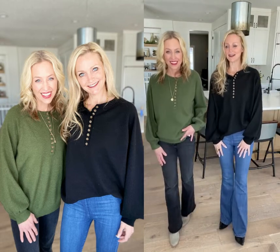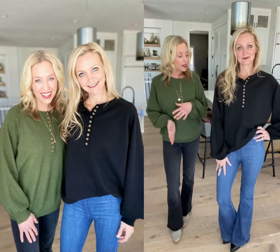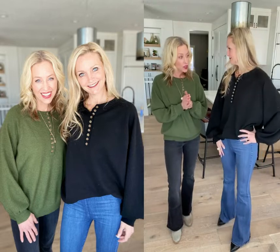Hi guys! We are here to show one of our new sweaters. It is the Alley Top sweater with button detail and it comes in these two great colors, the olive and the black, and it's size small through extra-large.